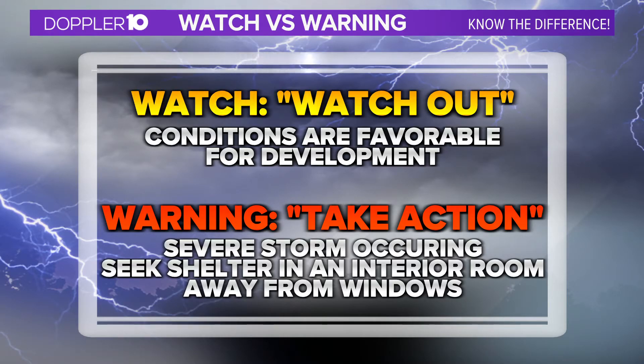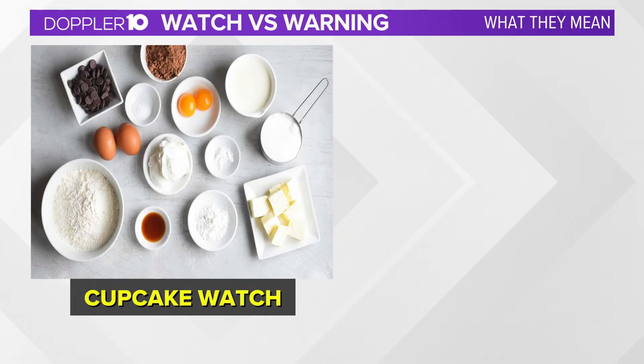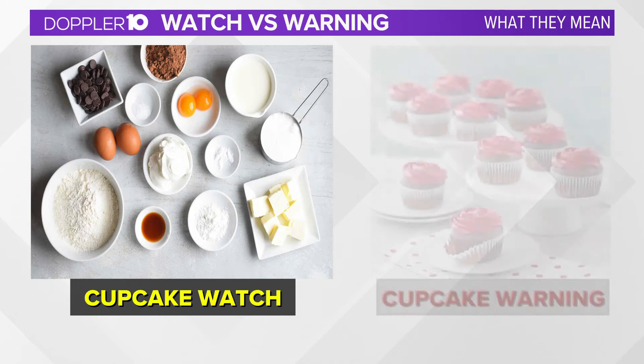Here's a good analogy to help remember the difference. A cupcake watch is in effect whenever all the ingredients to make a cupcake are present, but there are no cupcakes made yet. And a cupcake warning is when the ingredients are coming together — they're mixed, they're baked, and now they're ready to eat.